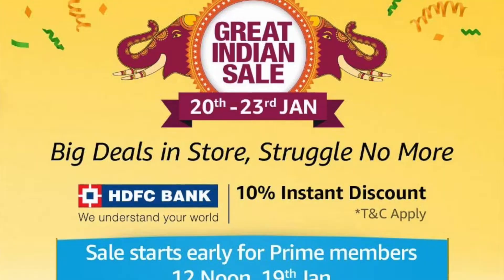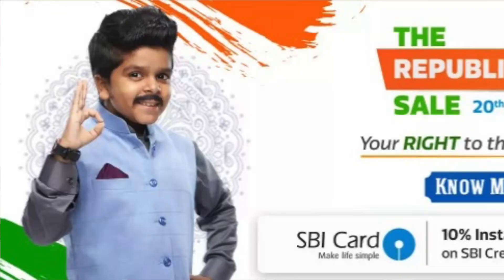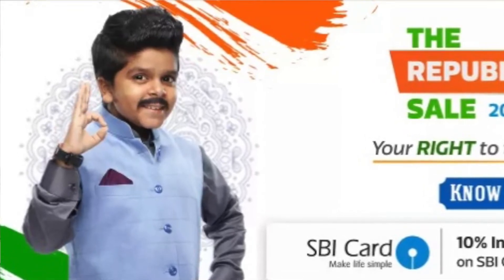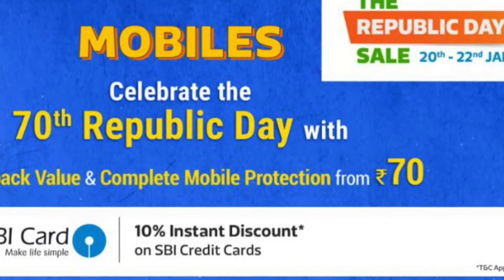On Amazon and Flipkart, you will get heavy discounts on all mobile phones, along with great exchange offers and no-cost EMI. On Flipkart, you will get 10% discount on all HDFC cards, and on Amazon you will also get 10% discount on HDFC cards. Now we will see which mobile phones will get the best deals.